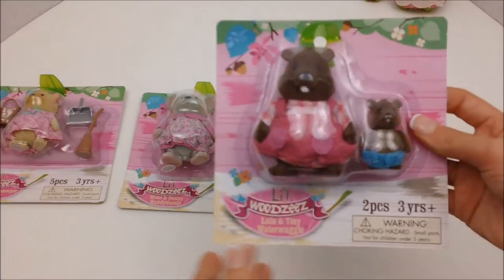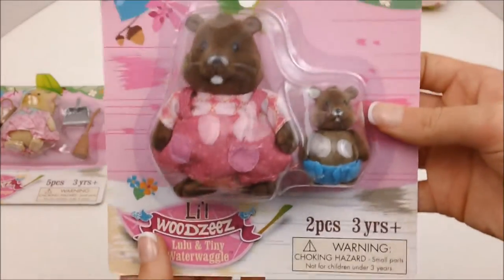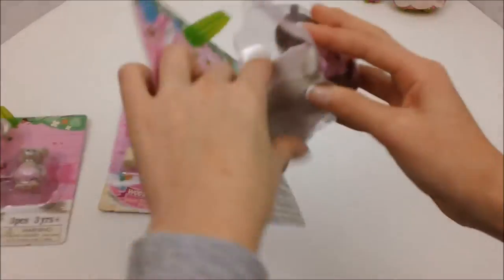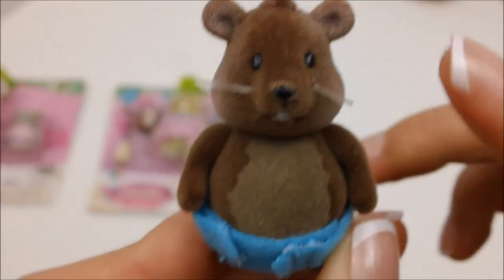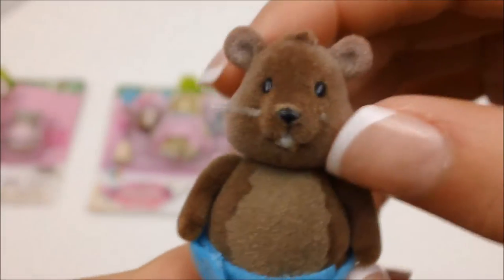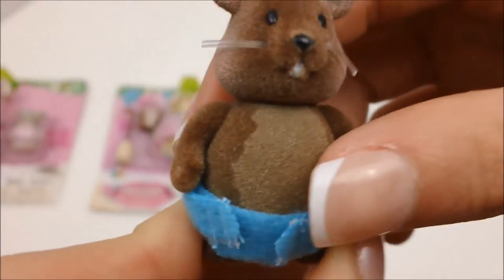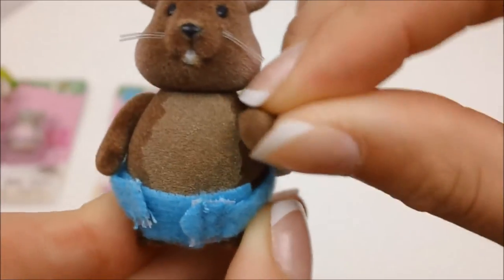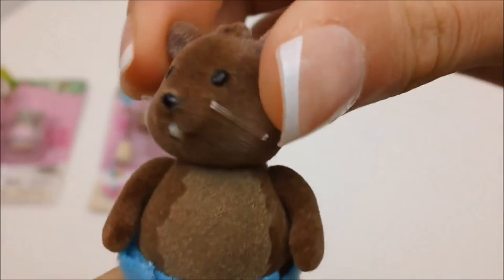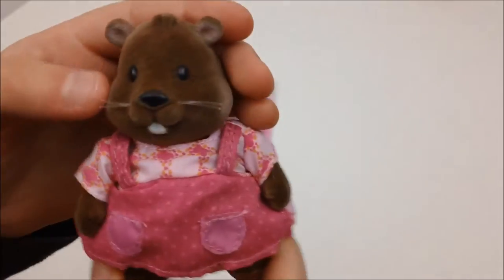Now I'm going to open Lulu and Tiny Water Woggle — these are the beavers. Both beavers have adorable little whiskers and little button eyes and little teeth. This one looks like its tooth is just growing in. This is the baby; it has articulated arms, a head that can move back and forth, and a removable blue diaper, so this one is a boy.